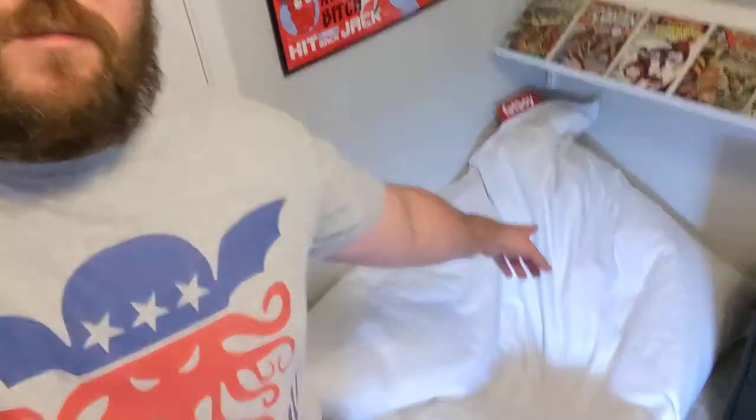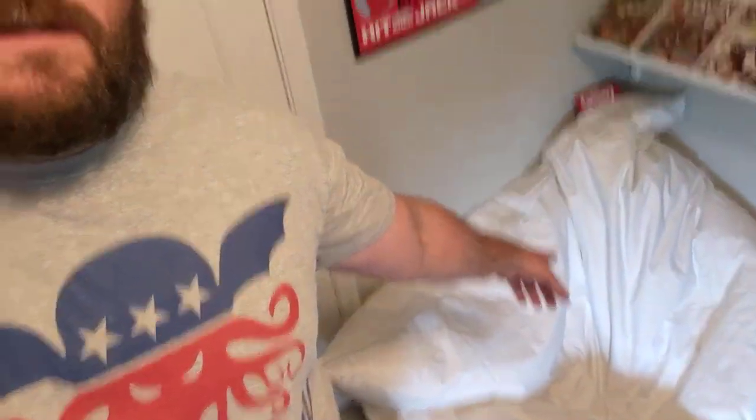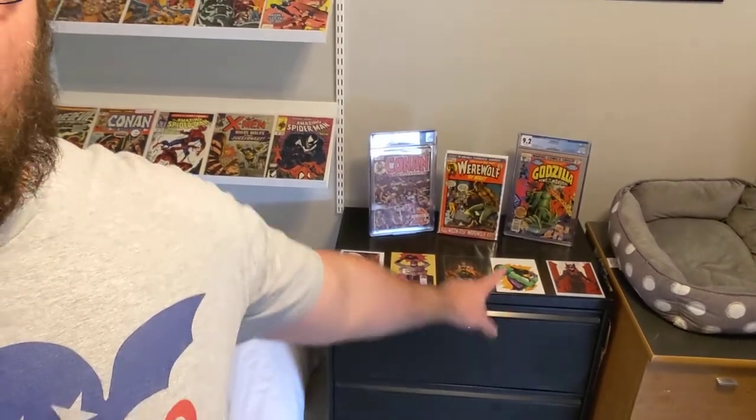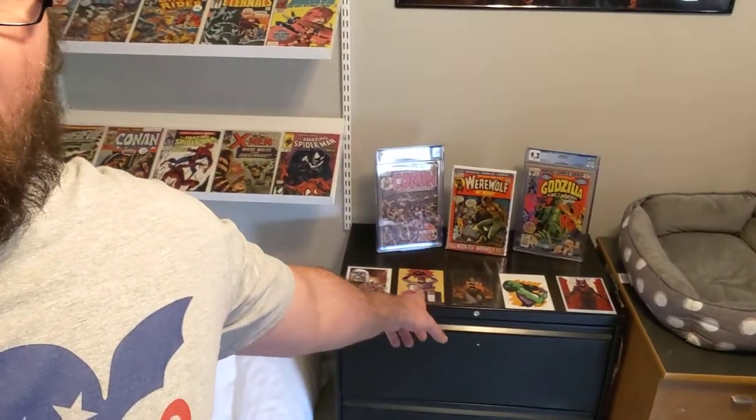And I got a Fatboy Beanbag, which you can tell it's being sat in by me and Haley. Down over here is my filing cabinet — it's got all my books in it. I got some of my displays up here, some original artwork on top, just one of my other posters with all the scary slasher guys. Picked that up at a fan expo, I think three years ago.